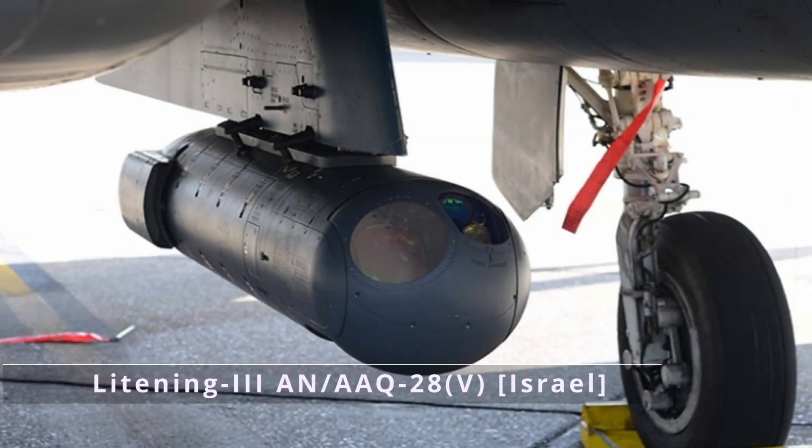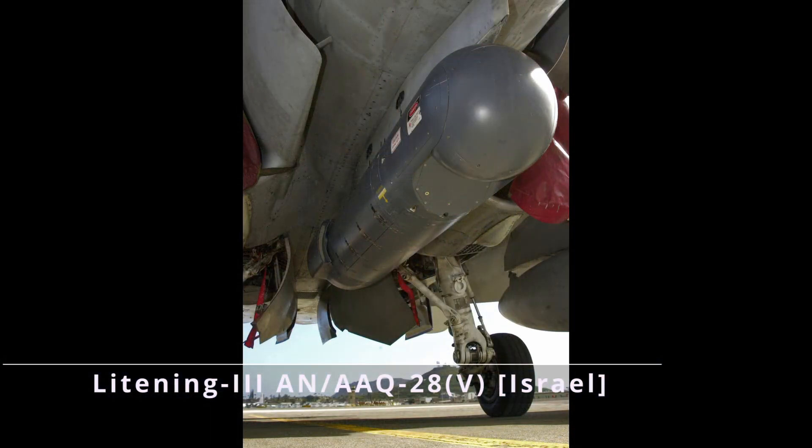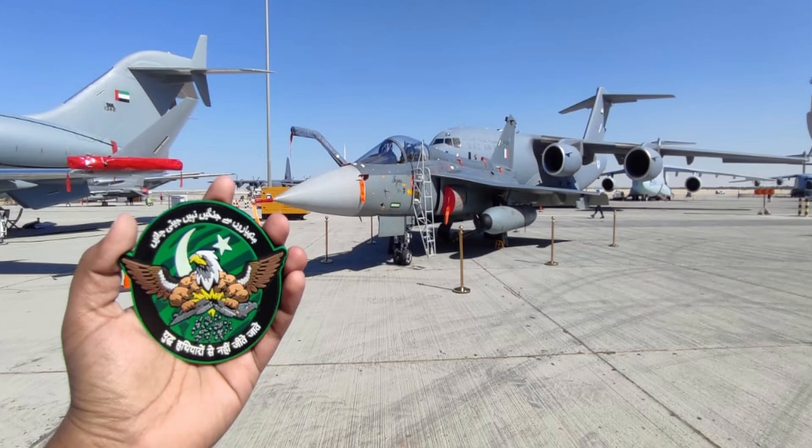Coming to the targeting pod, Tejas uses the Lightning 3 targeting pod, which was built by Israel's Rafael Industries. For the ejection seat, it uses a Martin-Baker ejection seat, which is essentially a UK product. As for the digital flight control computer, that was designed by Bell.